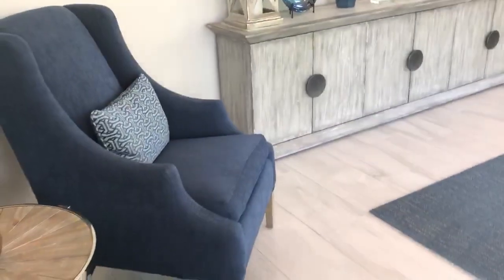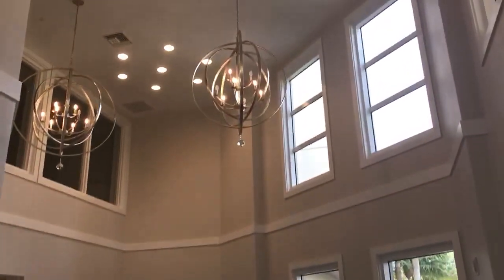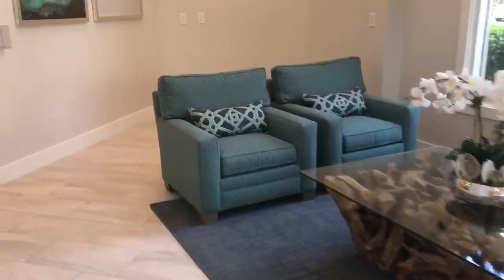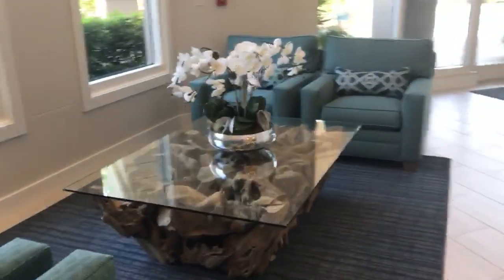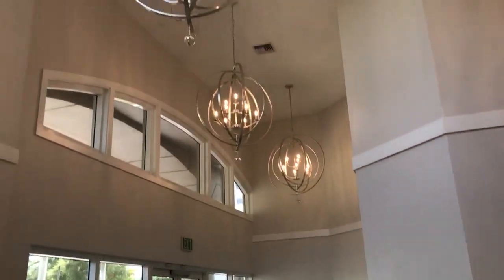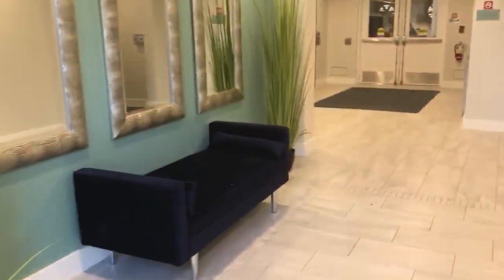This is the beautiful lobby of Sunset Golf, all remodeled not too long ago by a designer. Huge ceilings. This up here is the social room and the club. Mail room.